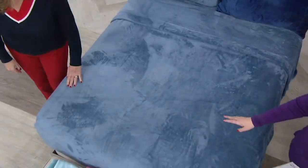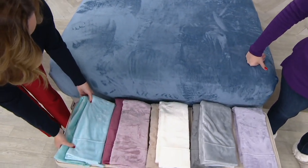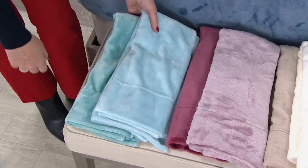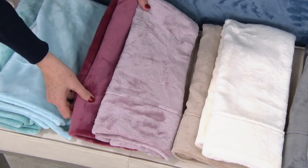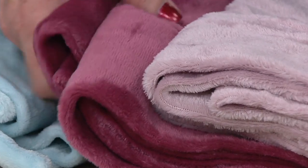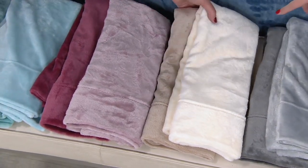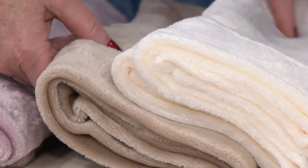We have the blue in full, queen, king, and cal king. Next to you is the sea glass, with its deeper tonal pillowcase — so pretty. In sea glass we have twin, full, queen, king, and cal king. And here's the blush — gorgeous with that beautiful dusty berry shade. In blush we have twin, full, queen, king, and cal king.